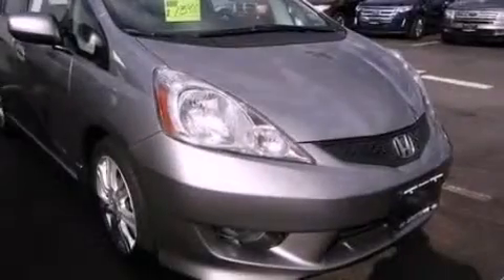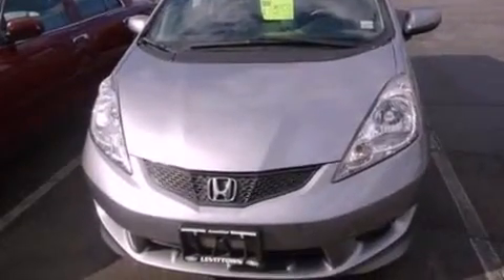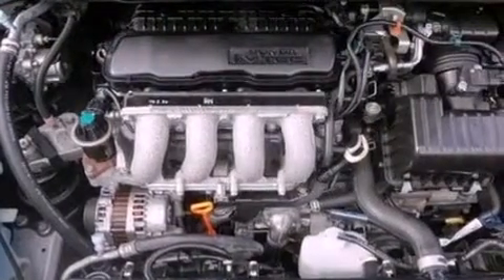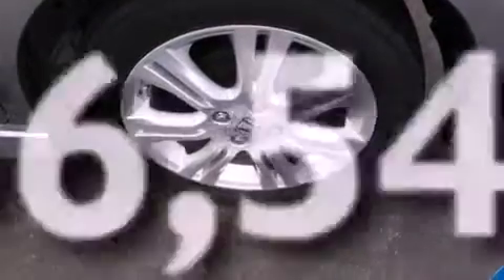All of the following features are included: aluminum wheels, a low tire pressure indicator, cruise control, a six-speaker audio system, a leather-wrapped steering wheel, steering wheel mounted gear shifting, a rear spoiler, an anti-lock braking system, air conditioning, and this vehicle has less than 57,000 miles.